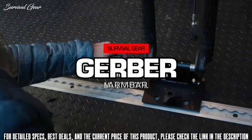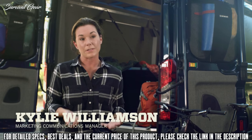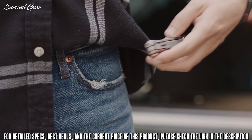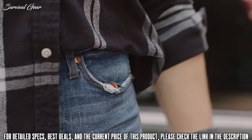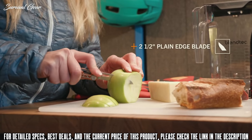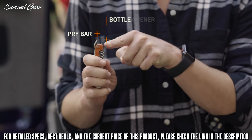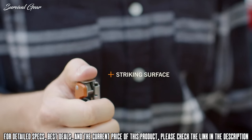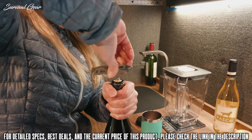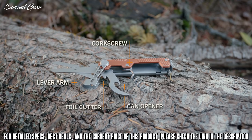This is the Armbar from Gerber. Sometimes a knife alone doesn't cut it — that's where this compact multi-tool comes in handy. It's designed to fit in your pocket, but the tool pack rivals that of a full-size multi-tool. The Armbar features eight tools, including a full-size plain-edge blade that closes with a liner lock, pry bar, bottle opener, striking surface, and spring-loaded scissors. The Armbar Cork handles your camp kitchen needs with a corkscrew, a lever arm, foil cutter, and a can opener.